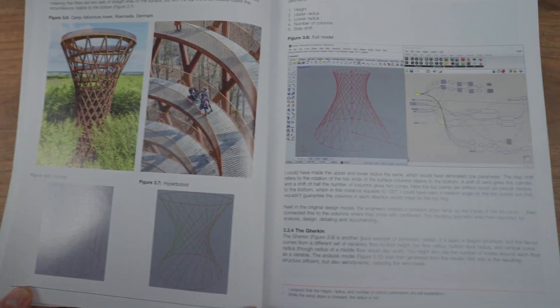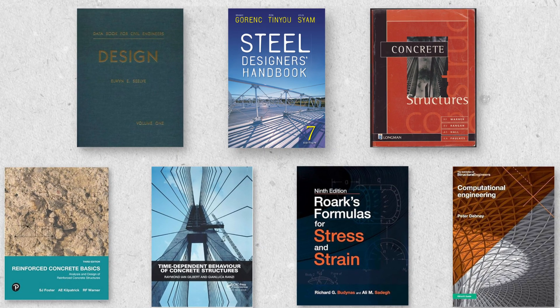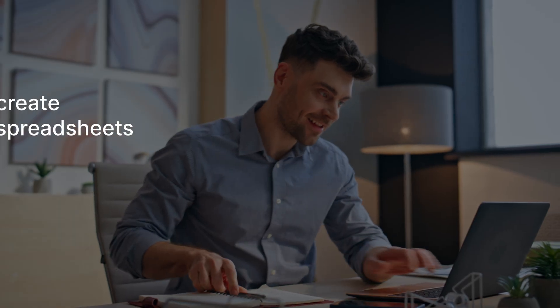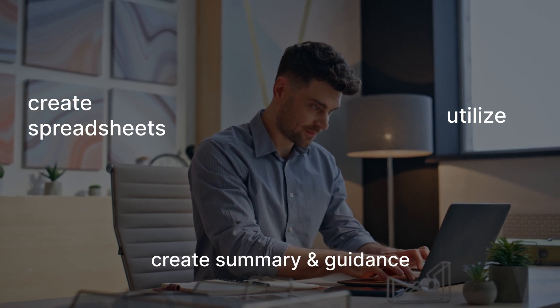So that's the book I've gone into in some detail. Now, having covered all these types of books, there's no point having all this knowledge if you don't store it somewhere. It's really good to summarize what you learn, create spreadsheets, and write summaries and guidance notes — making sure you're storing that knowledge somewhere so you can call on it later.